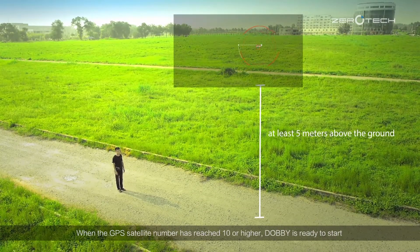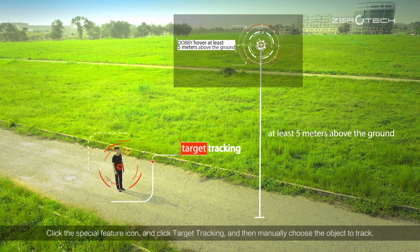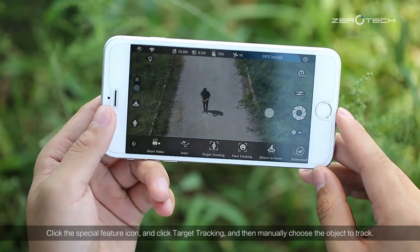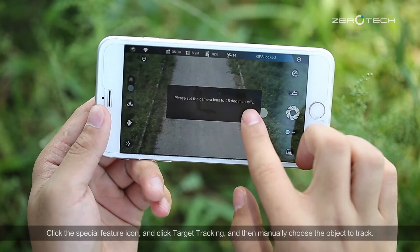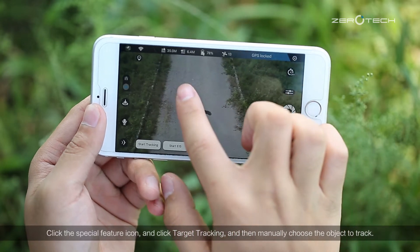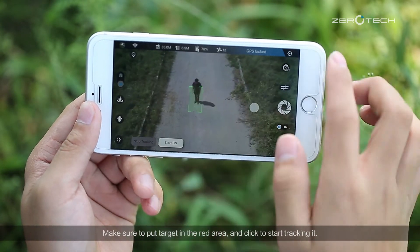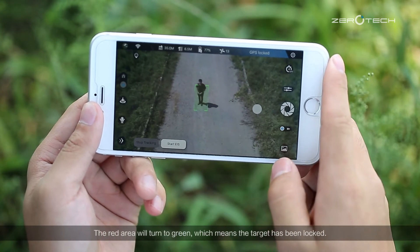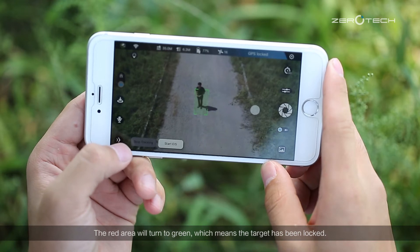Let Dolby hover at least 5 meters above the ground. Click the special feature icon, click target tracking, and then manually choose the object to track. Make sure to put the target in the red area and click to start tracking it. The red area will turn to green, which means the target has been locked.